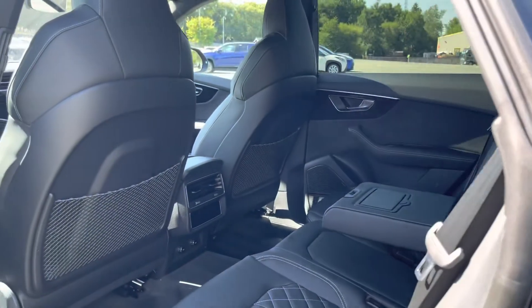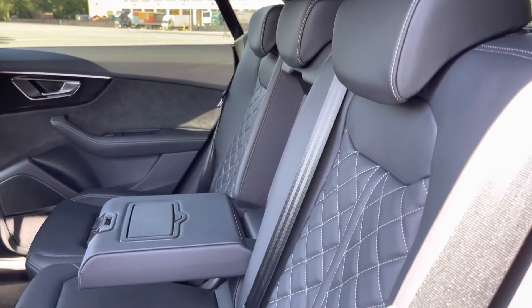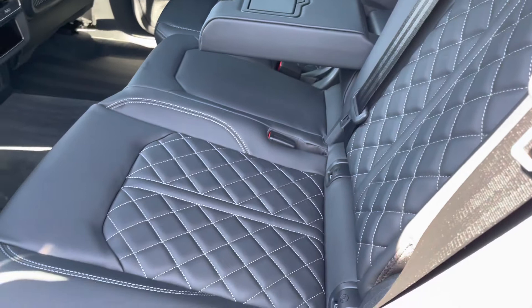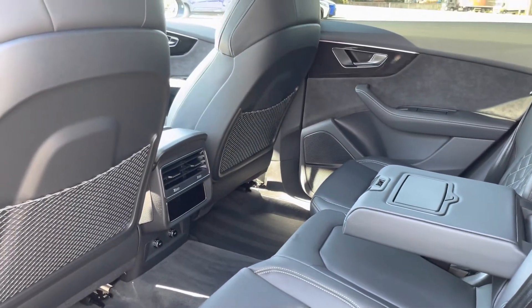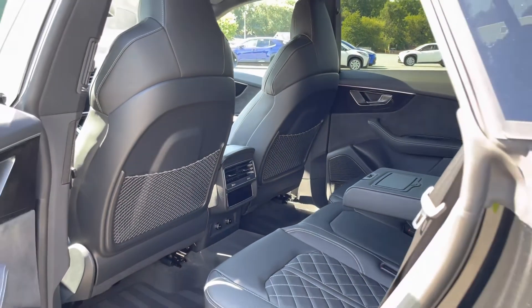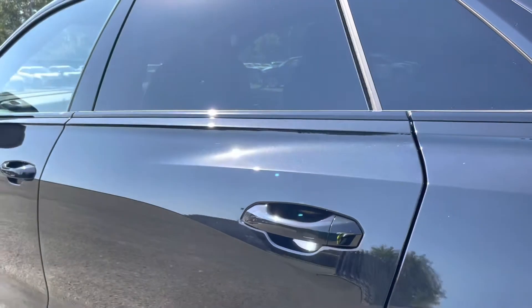Moving into the rear interior of the car you can see the rear seats which are finished in the absolutely gorgeous black Valcona leather with contrast rock grey stitching in a diamond quilted pattern, which not only looks superb but are also really comfortable and supportive too. And we have the rear two zones of the four zone climate control so rear passengers can individually find the perfect temperature for themselves.